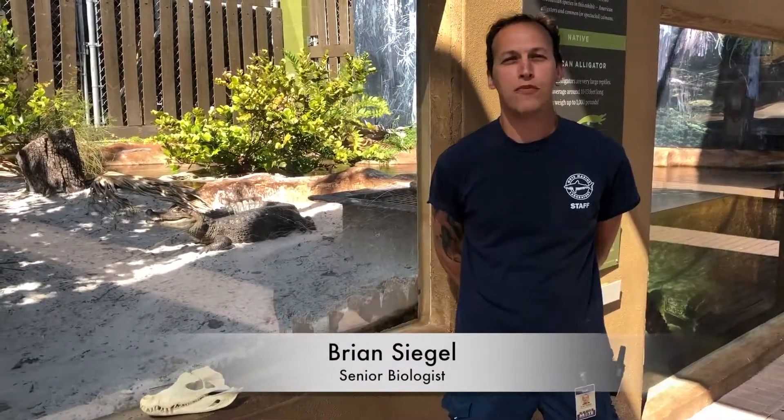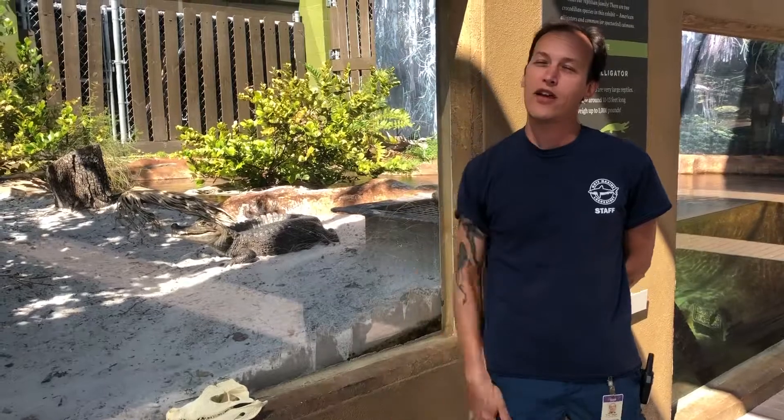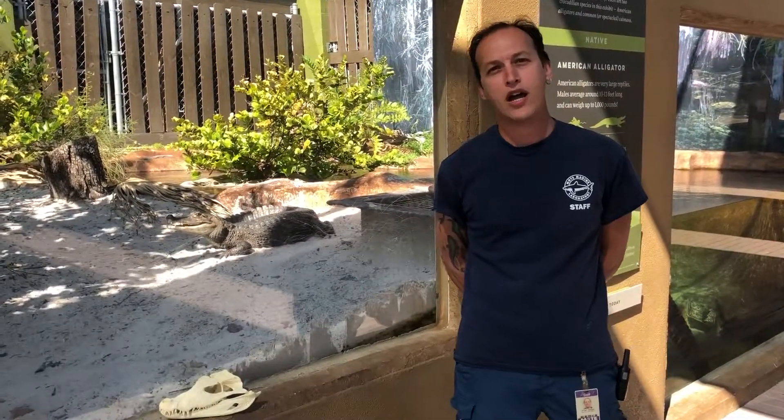My name is Brian Siegel. I'm a senior biologist here at Moat Aquarium, and today I'm going to be talking to you about the teeth in the exhibit — that's the wild world of gators, crocs, and caiman.